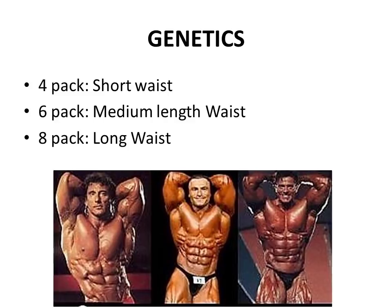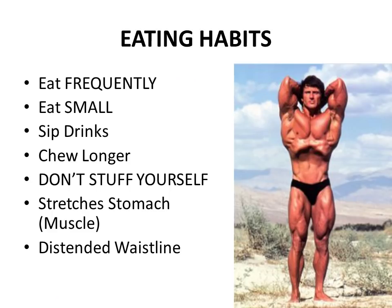One of the most important things about abdominal development has to do with genetics. Frank Zane puts it very simply in his books: it depends on the length of your waist. If you were born with a short waist you're likely to develop a four-pack. If you have a medium waist you would most likely develop a six-pack, whereas a very long waist means you can develop an eight or even a ten-pack. These simple genetic factors will determine the musculature that one can develop in the abdominals.